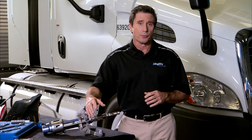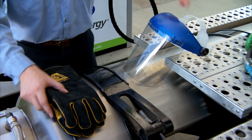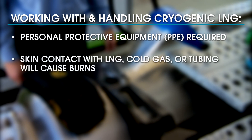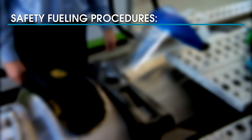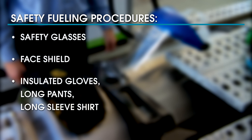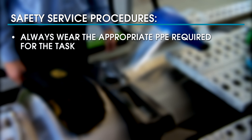In this segment we'll cover some important safety procedures you'll need to know when working with cryogenic LNG. Personal protective equipment (PPE) is required to help avoid injury. Skin contact with LNG, cold gas, or tubing carrying it will cause burns. In fact, blindness can result if LNG gets in your eyes. When fueling, always wear safety glasses, a face shield, insulated gloves, long pants, long sleeve shirt, and proper footwear.